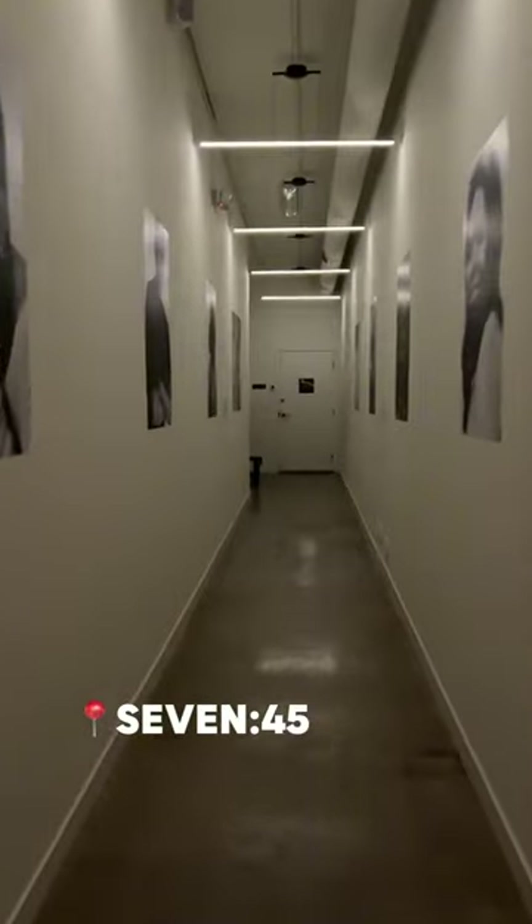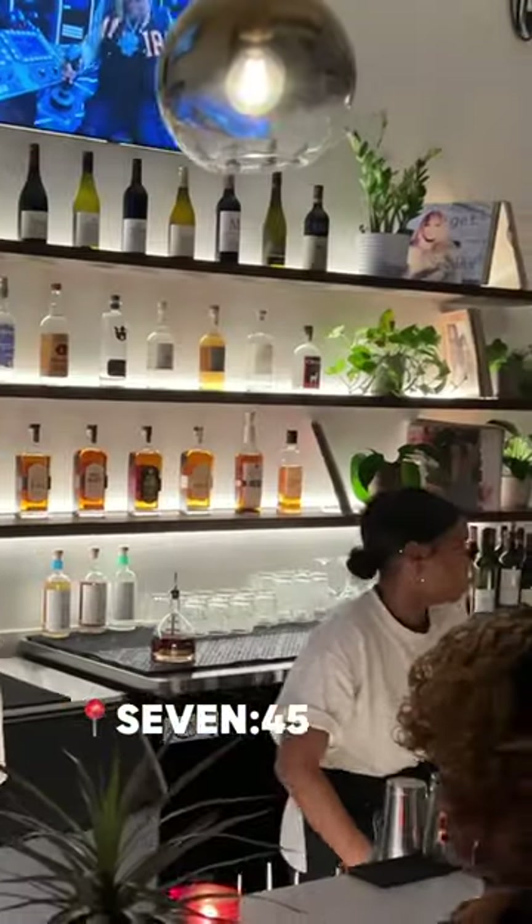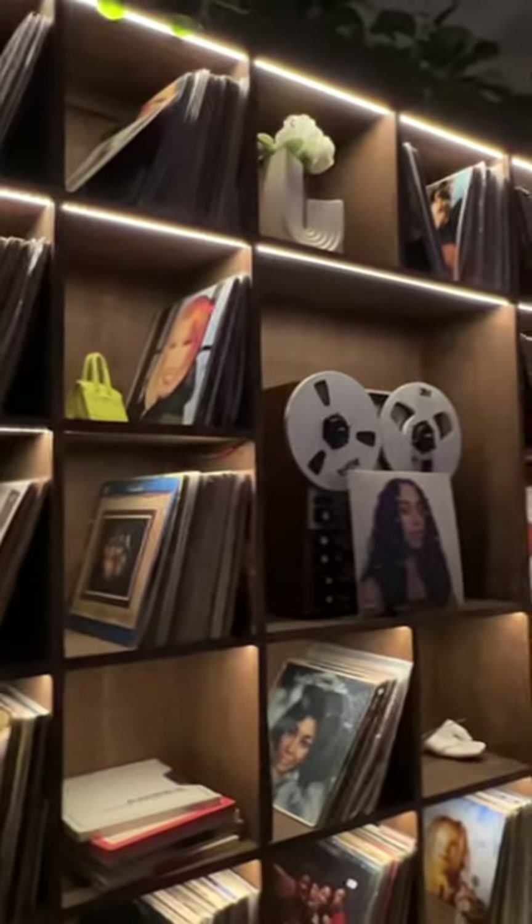Number two is the newest speakeasy in town, located in downtown Las Vegas. You need a code to get in. It's a Black-owned R&B bar. Definitely get the salmon dip and enjoy one of their many cocktails.